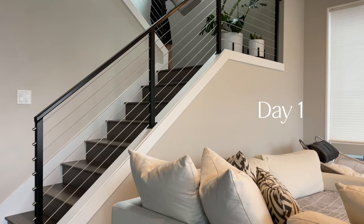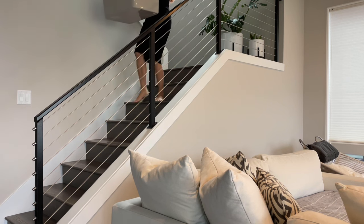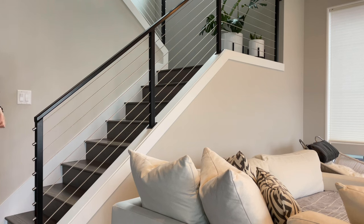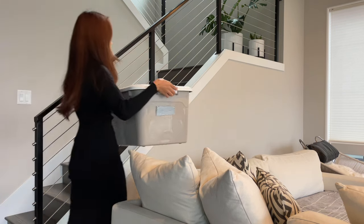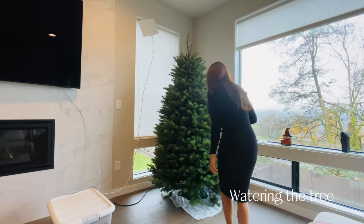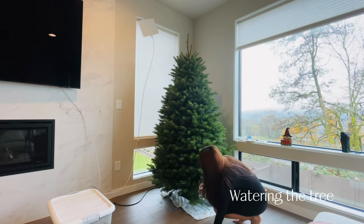I do Christmas decorations after Thanksgiving. I know many people do before Thanksgiving, like right after Halloween, but I like to do it after Thanksgiving. I want Thanksgiving to be the main star of the day, not like an appetizer of Christmas.